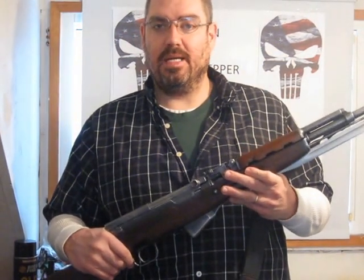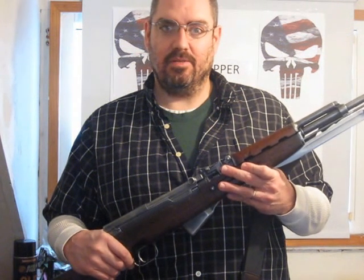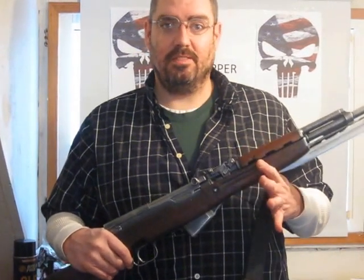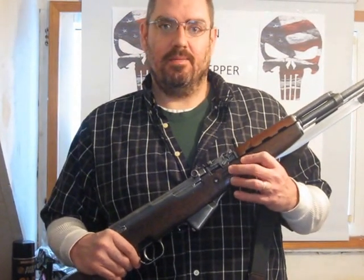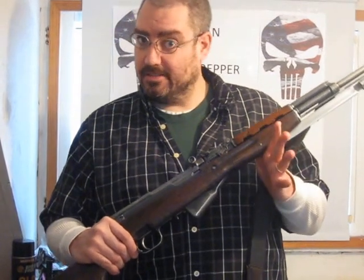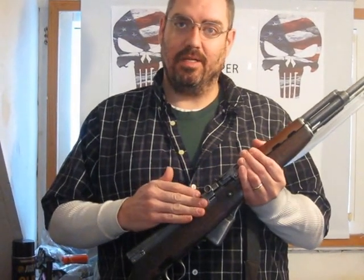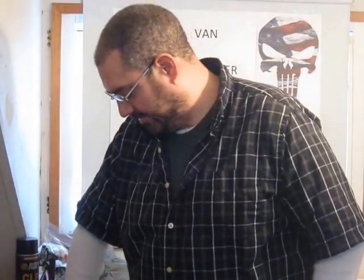It's semi-automatic. You're going to need some kind of semi-automatic weapon in an SHTF scenario because you're going to need to put lead downrange quick. Here in New York State it's still legal, and you can get the stripper clips for these so they're really fast to reload. This would be my main battle rifle come an SHTF scenario.